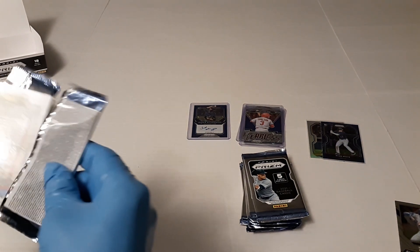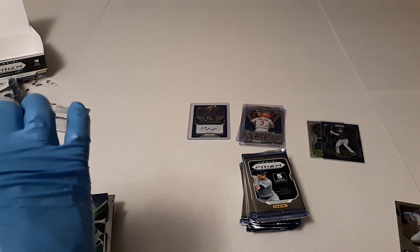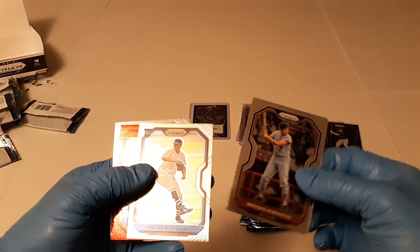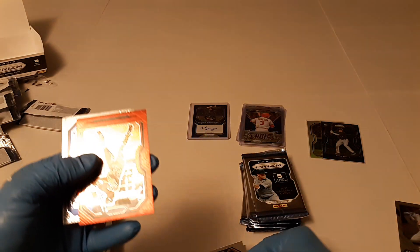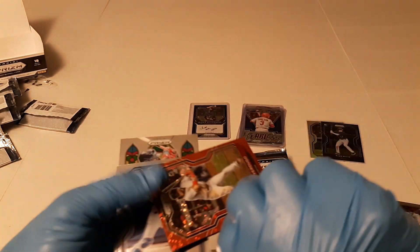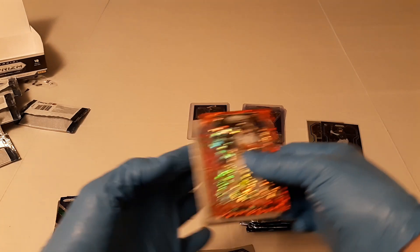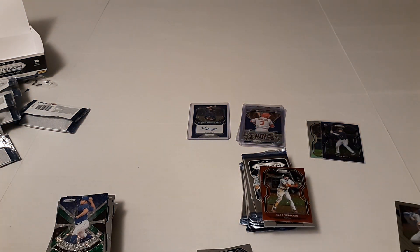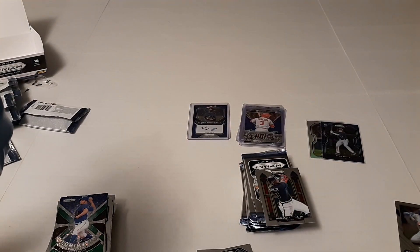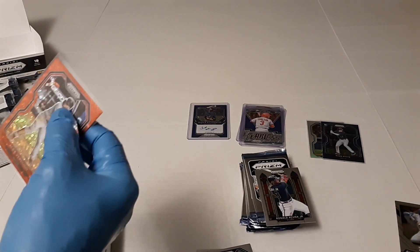He's got something. This looks like a stained glass — oh, it is. Stained glass. I've heard these are really good. There's Brooks Robinson, Victor Gonzalez. There's Alex Verdugo Red, and that's numbered to 99 — 87 of 99. There's Mike Piazza and Ronald Acuna Jr. stained glass. I don't know what the odds are of getting a stained glass, but I'm thinking that's a pretty decent card. Could be wrong — I'll have to look it up later.